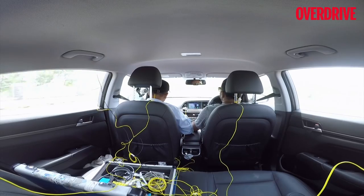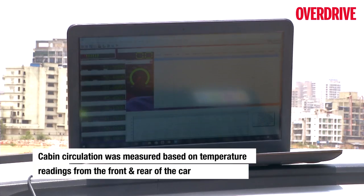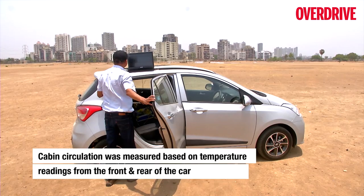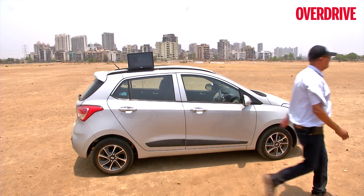To calculate how effective the circulation was in each car, we checked the difference between temperatures at the front and rear of the cabin. All these additional parameters were then graded as per the data collected by Zen Microsystems.